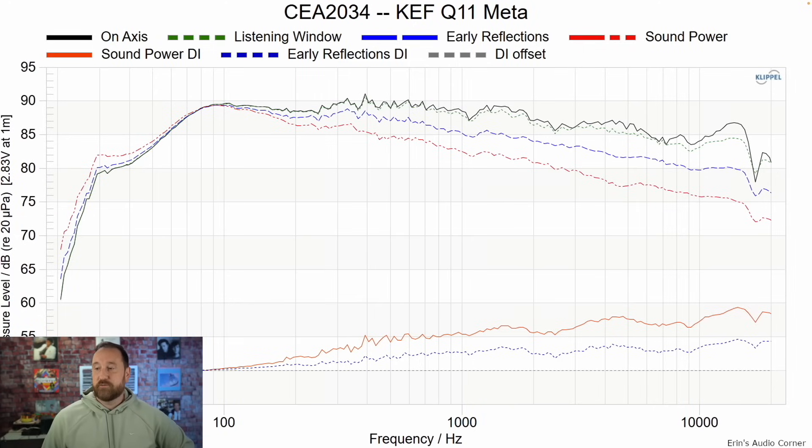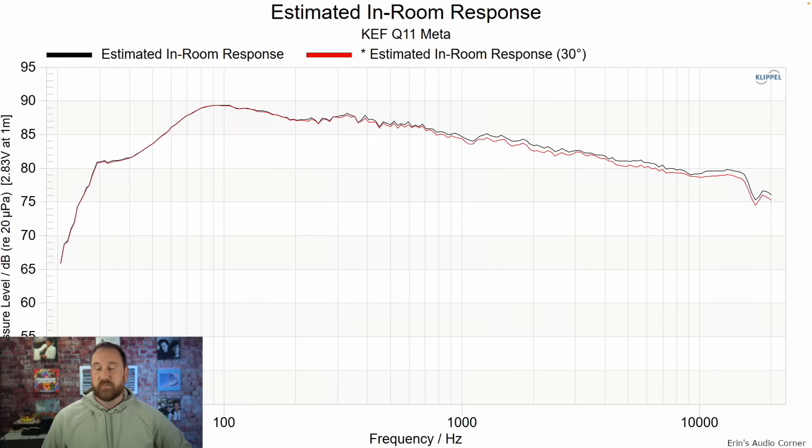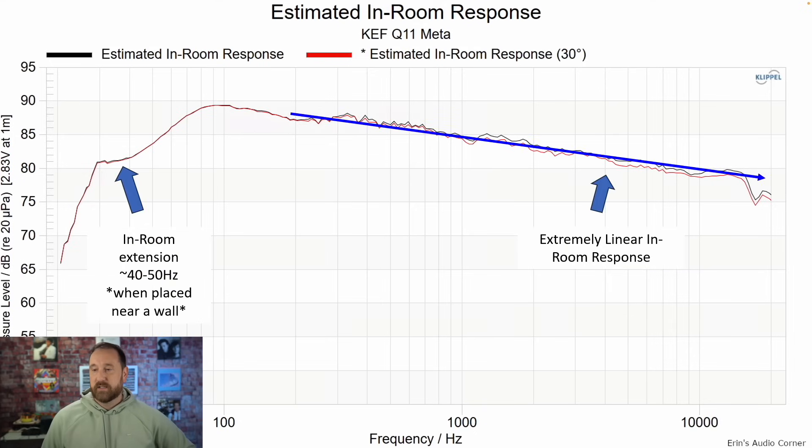This is the CEA 2034 data set — same on-axis listening window as before. What I really wanted to point out was the decreasing on-axis plus the somewhat flat directivity equals very linear sound power. See that slope? Those curves are a better predictor of what you're going to hear in the room. This is the estimated in-room response, accounting for sidewalls, floor and ceiling. This blue line shows an extremely linear in-room response, with in-room extension to about 40 or 50 Hz when placed near a wall.